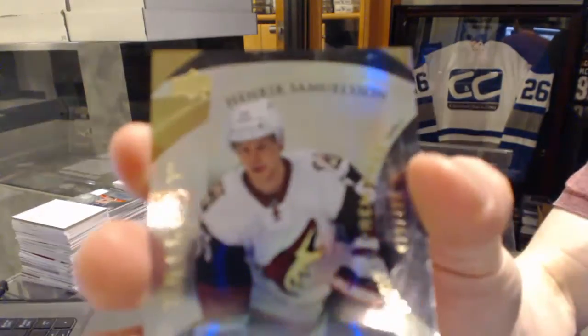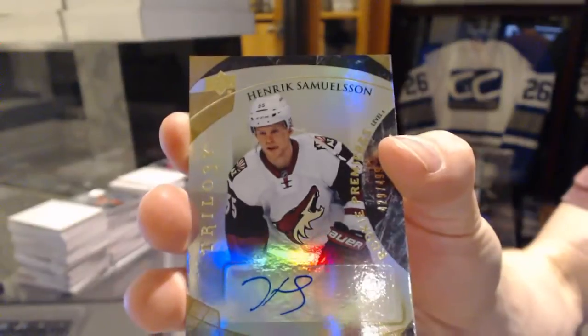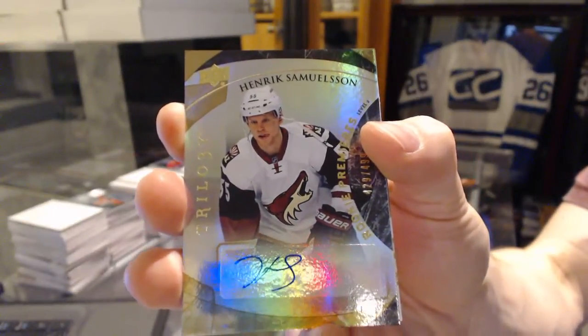Level 2 rookie autograph number to 499 for the Arizona Coyotes, Henrik Samuelsson.